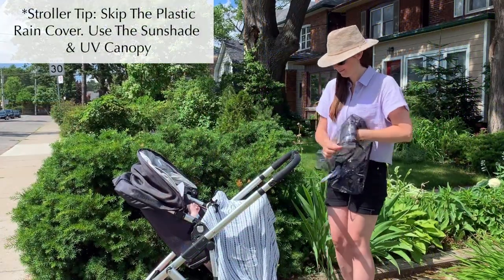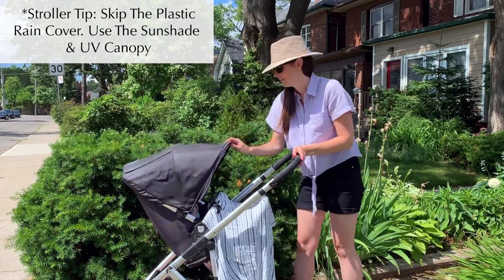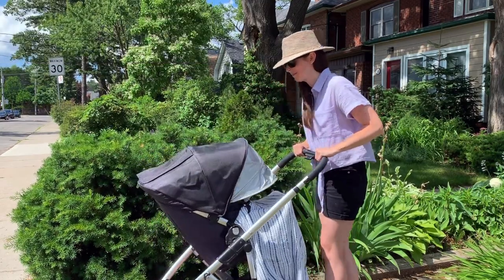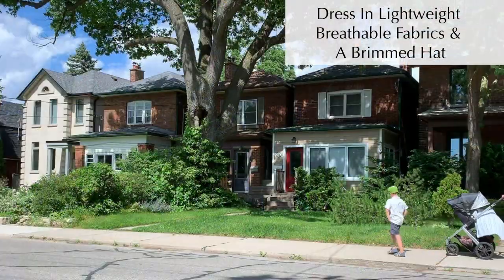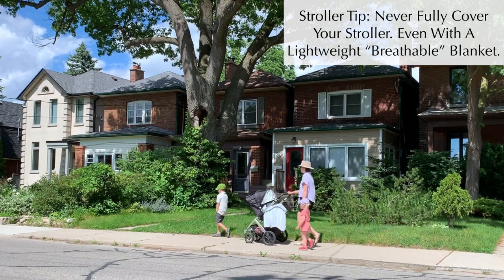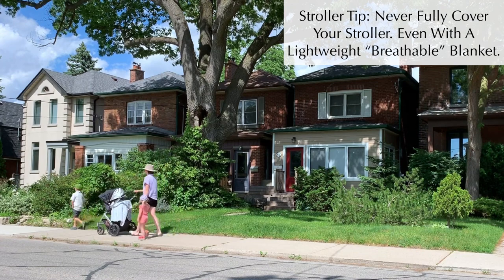When using your stroller on hot days, always skip the plastic rain cover and instead use the sunshade and extended UV canopy. If your stroller does not offer adequate sun coverage, a UV protective mesh cover that doesn't impact airflow is a great option. It's important that you never fully cover your stroller, even with a lightweight blanket, as it can reach dangerous temperatures very quickly.